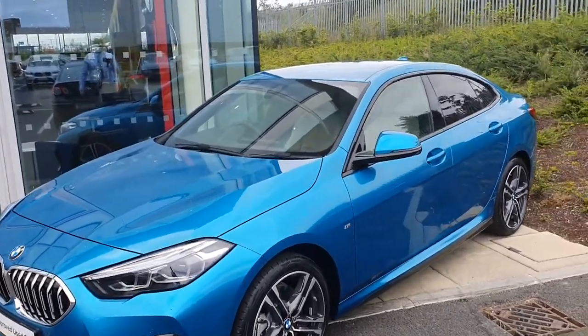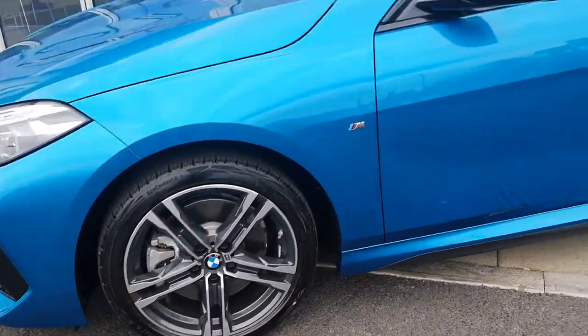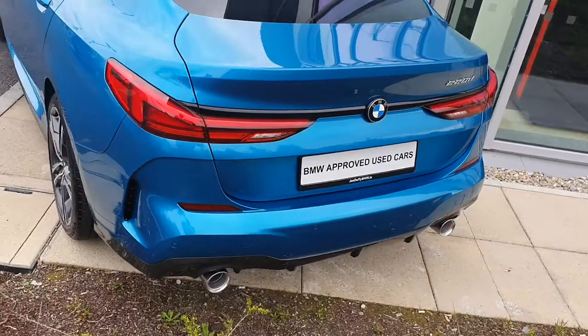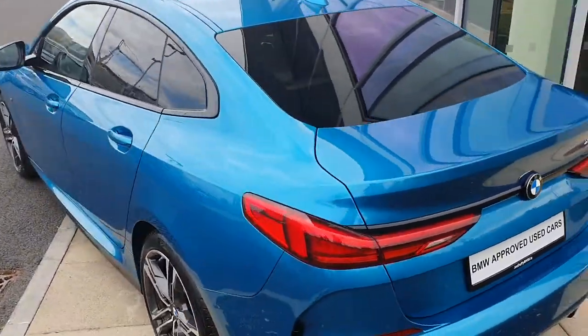It's also M Sport, with 18-inch diamond cut M Sport alloys, M Sport rear privacy glass, 360-degree parking sensors, twin stainless steel exhaust tips, and the 220d badge.